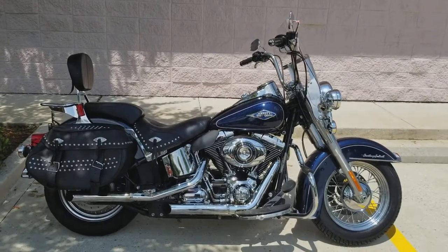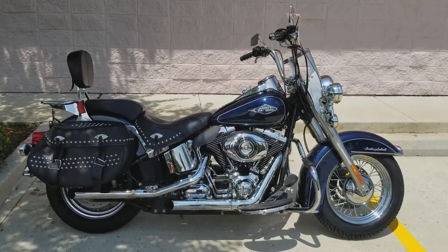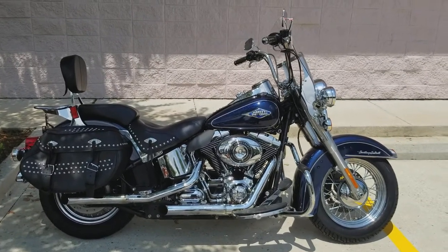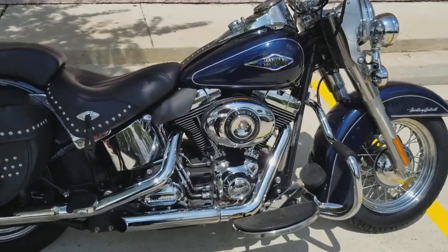Hey there Harley fans, Eric here at New Orleans Harley-Davidson — beautiful day here in Metairie, Louisiana. Today I've got a 2013 Heritage Softail Classic. That specific model does come in the Big Blue Pearl; it's got a beautiful metal flake coming out of it when the sun hits it. It does come with a 103 cubic inch engine and six-speed transmission.